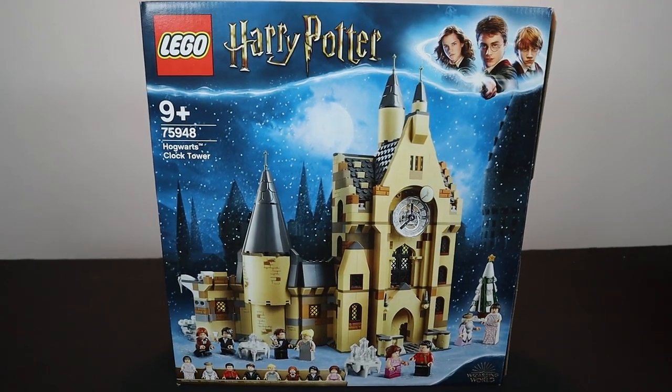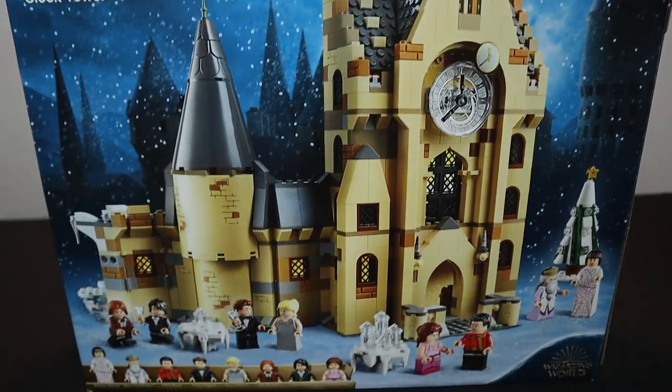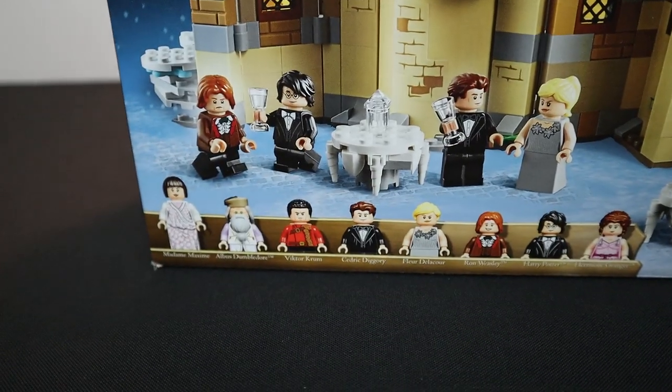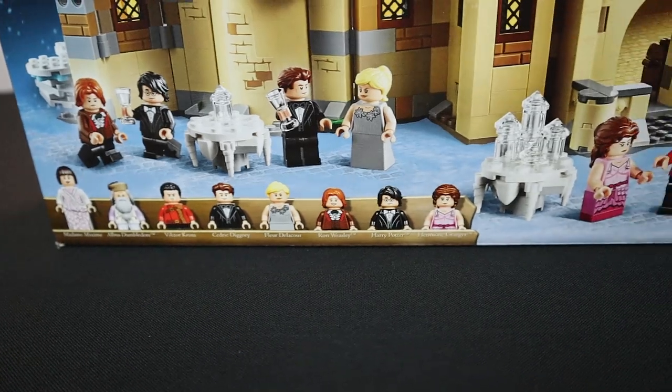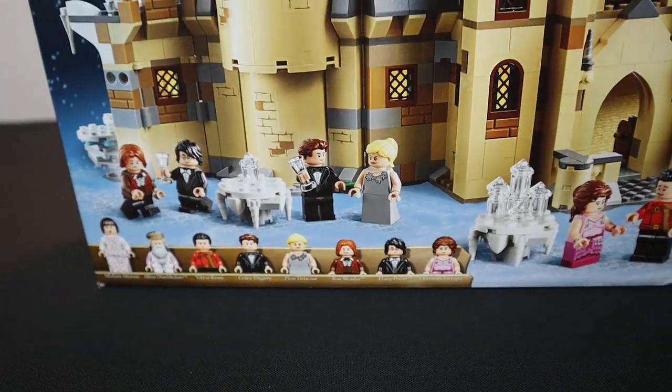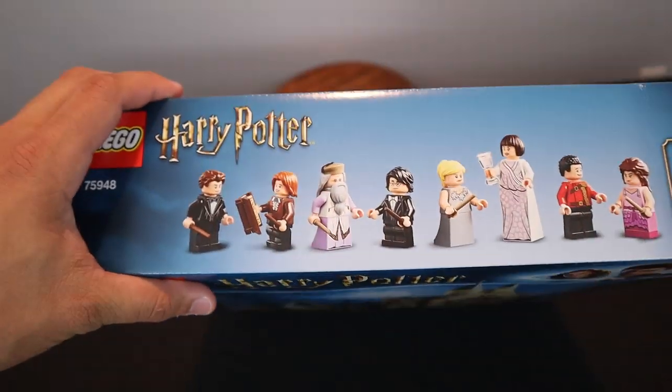On the front of the box we have some really cool box art, obviously of the build itself — the clock tower and all the cool details. The minifigures include Madame Maxine, Albus Dumbledore, Viktor Krum, Cedric Diggory, Fleur Delacour, Ron, Harry, and Hermione. Lots of really great minifigures — this is definitely going to be one of the best sets for minifigures in this new wave.